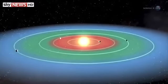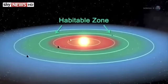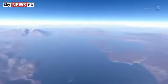Four of the new planets are less than two and a half times the size of Earth. Moreover, they orbit in their sun's habitable zone, where the surface temperature of the planets may be suitable for liquid water — a key ingredient for life as we know it.